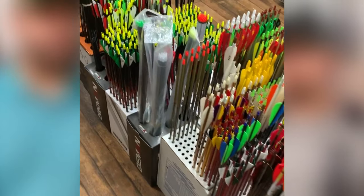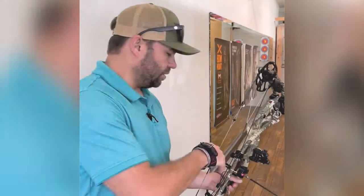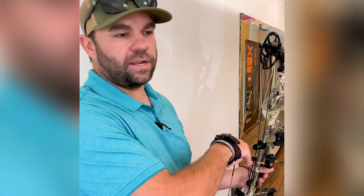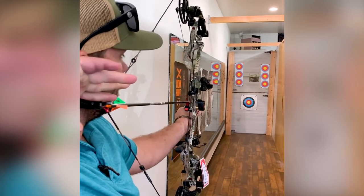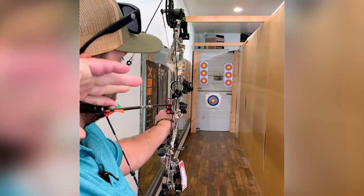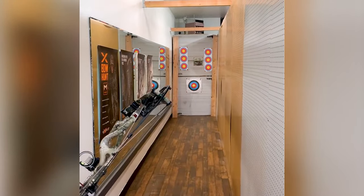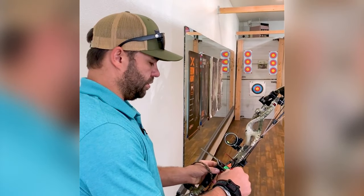Sterling is going to be your certified bow technician. Come in for arrows, bows, hunting glass — we have it all and more to come. Take a couple shots here of the new Hoyt Carbon RX3. Super smooth, super fast.